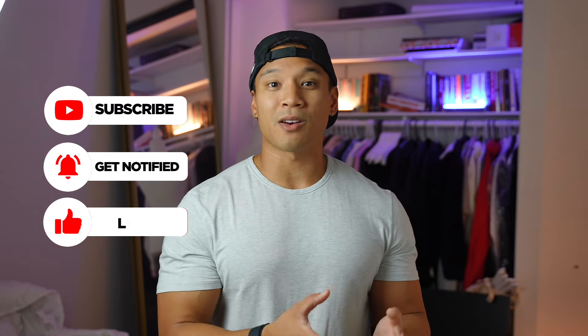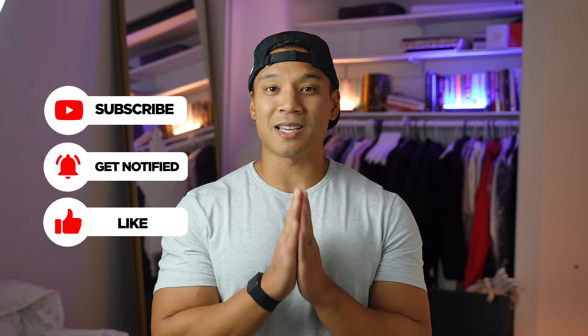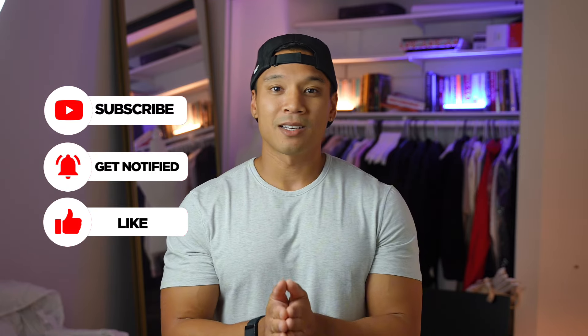Hopefully that video was helpful for you. If you found some value in it and maybe you're going to try one of these things, or you've never thought of one of the things I mentioned, leave a comment down below. And if you want to see an example of what I eat in a day, you can click on this video here. Thanks for watching.